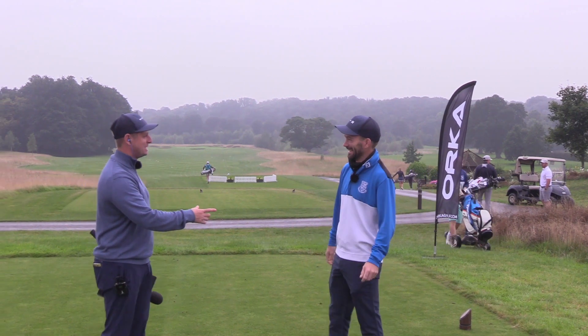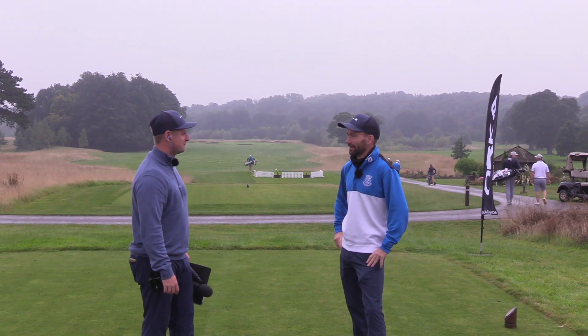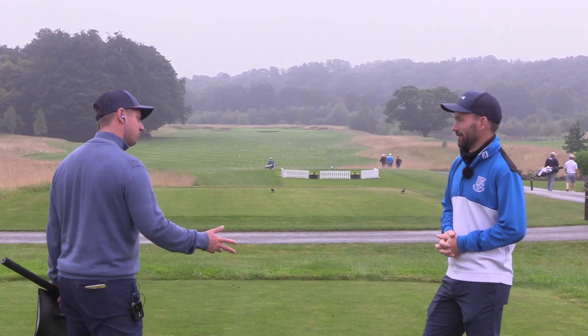It feels like I haven't seen you for ages! Well, it hasn't actually been that long. How have you been? I've been really good — just had a couple of weeks off and getting back into it now for the last push on the back end of the season, then winter hits us. Let's talk about this one — it looks so inviting here.